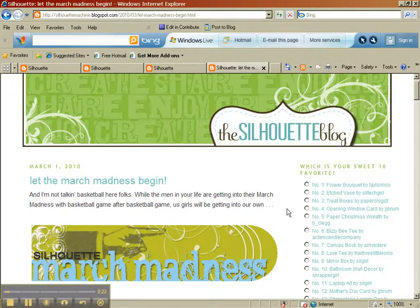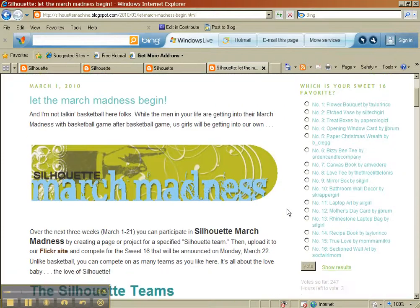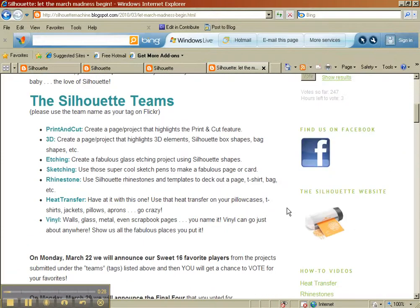So they ran a contest, started on March 1st, about March Madness — sort of like the basketball thing — and the way it worked was you uploaded to Flickr in one of these categories.